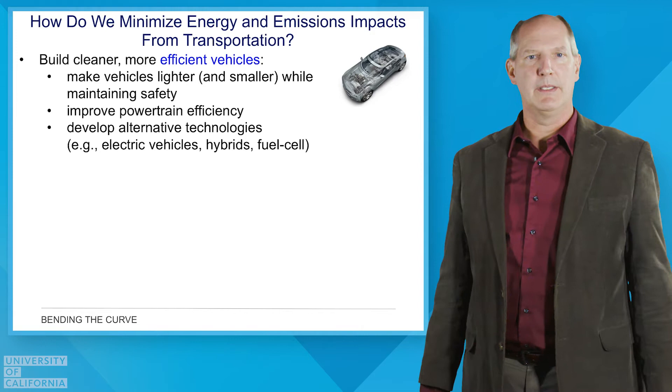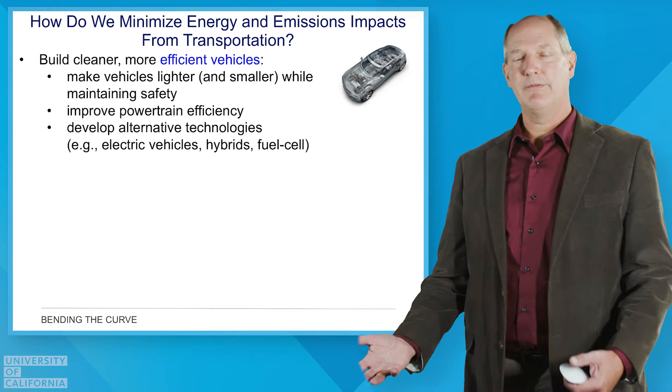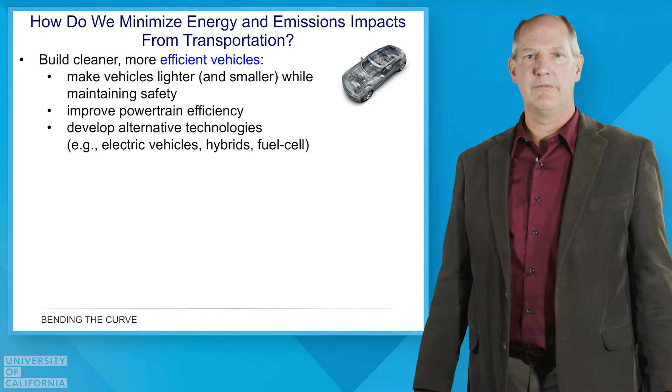And we are now moving towards the electrification of vehicles. We've got electric drivetrains, hybrid vehicles, and even fuel cell vehicles, which put us on the right pathway in terms of lower energy use as well as much lower emissions. Certainly, working on the vehicles is one major way of making our transportation more sustainable.